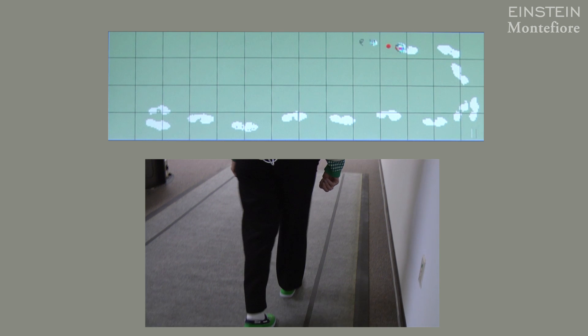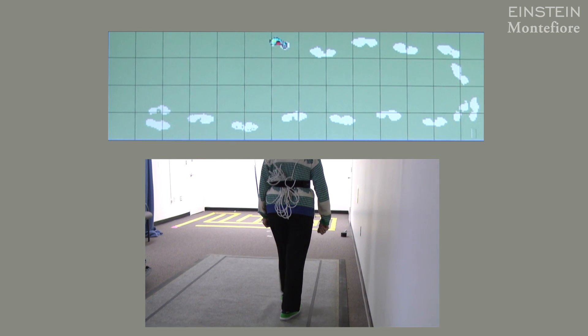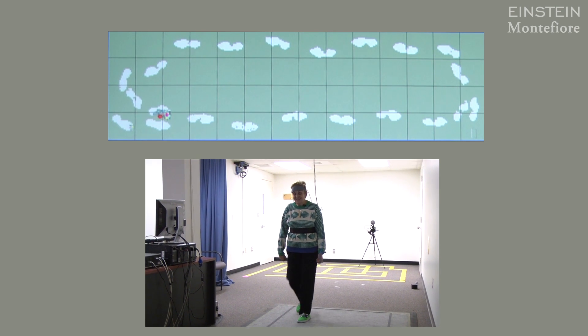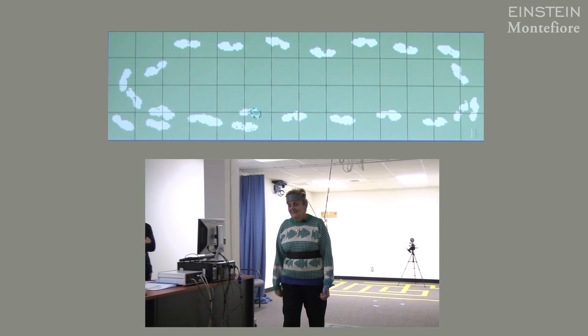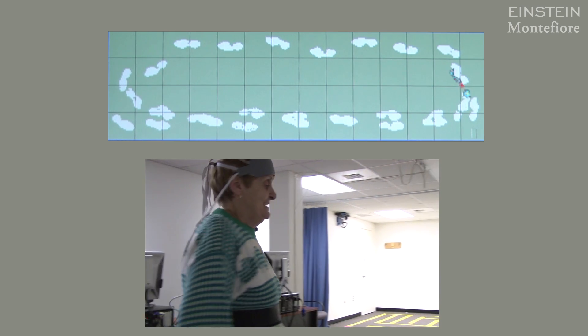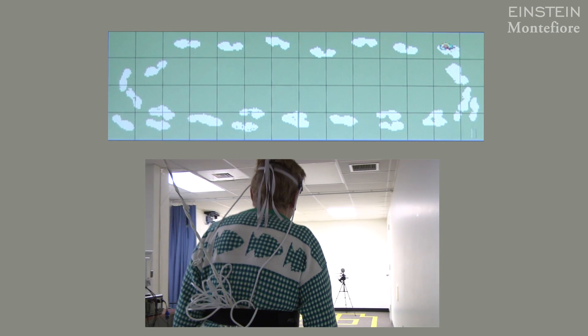It not only tells us how fast she's walking, but it also tells us how big the stride lengths are, how far apart the feet are, and also this interesting concept called variability — each stride is not exactly the same, and that difference between strides also contains a lot of information.